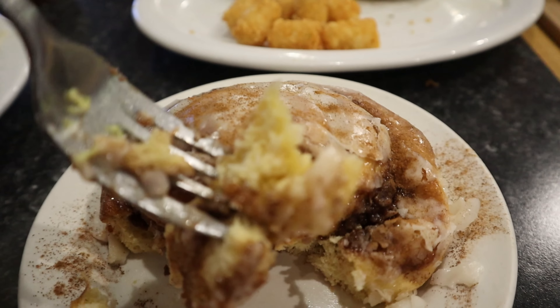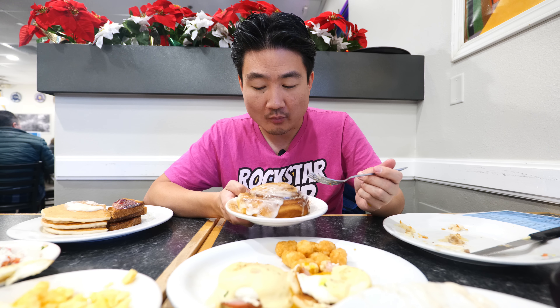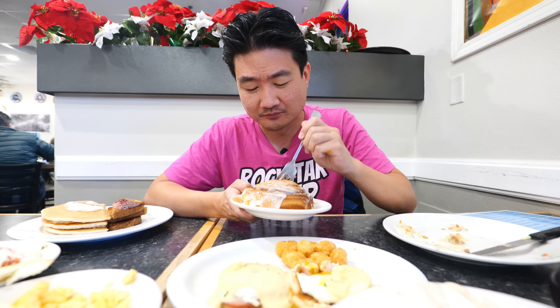Here's the cinnamon roll — been saving this one all the way to the end. This is really a nice big cinnamon roll, good enough for two people. Wow, that's a very cinnamony roll. The glaze is beautiful on it, and it's not that sweet, which is good. I like my desserts on the milder side. Nice fluffy cinnamon roll — it is very popular, so get it.